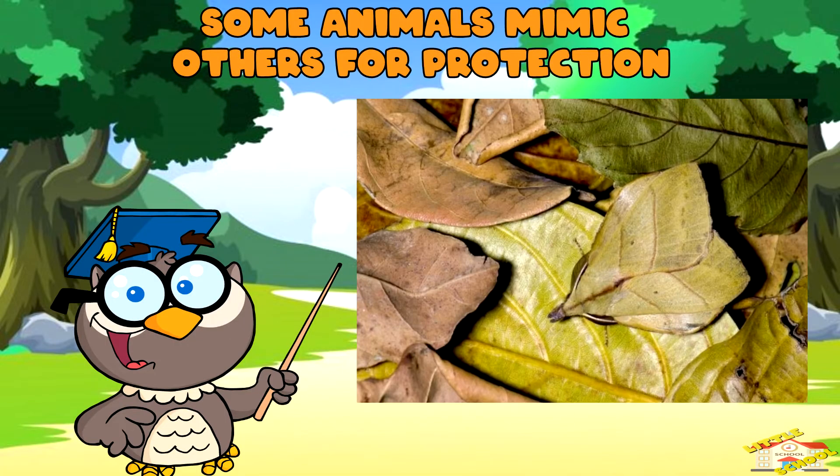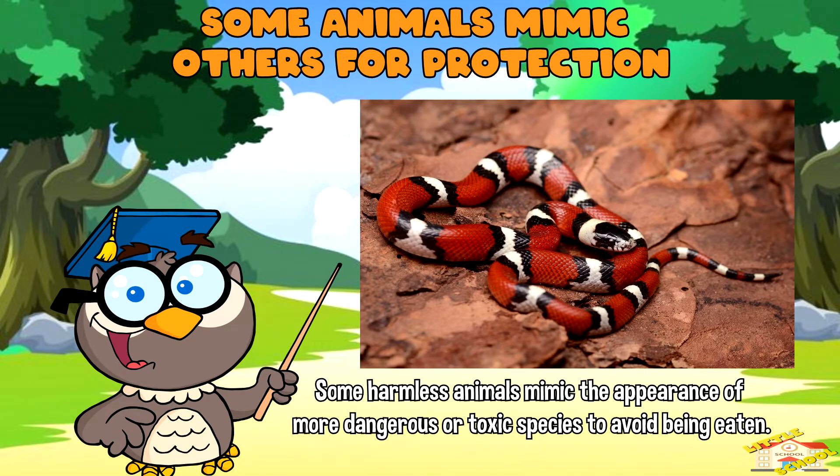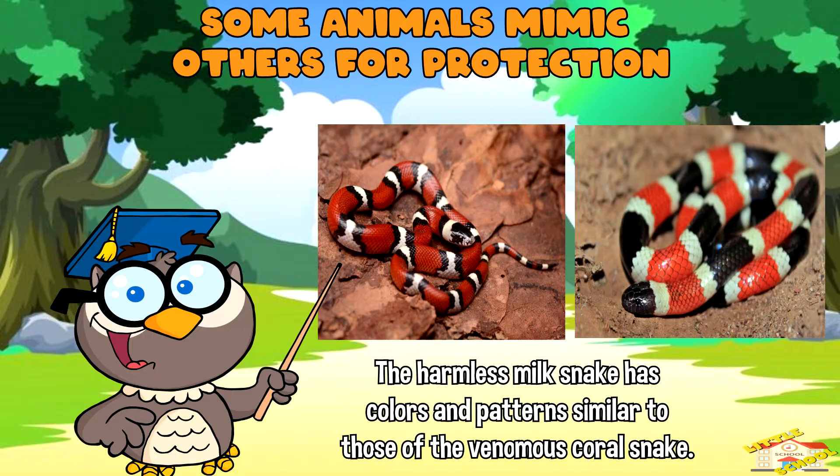Some harmless animals mimic the appearance of more dangerous or toxic species to avoid being eaten. For example, the harmless milk snake has colors and patterns similar to those of the venomous coral snake.